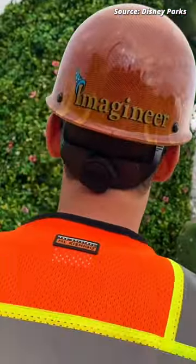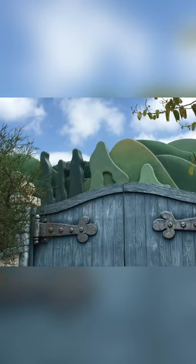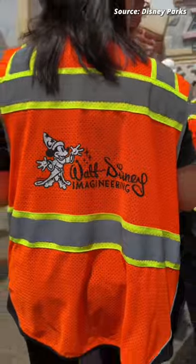I'm going to show you a hidden detail the Imagineers at Disneyland put in place. In the backdrop of Toontown, right behind this gate, there were some fake trees, and they spelt out WDI, which stands for Walt Disney Imagineering.